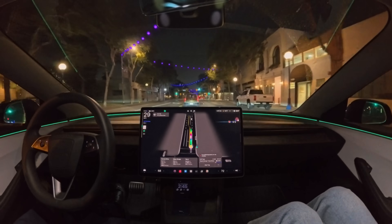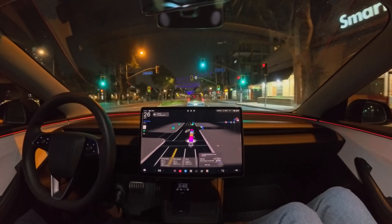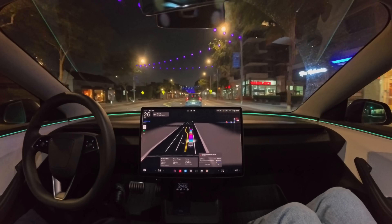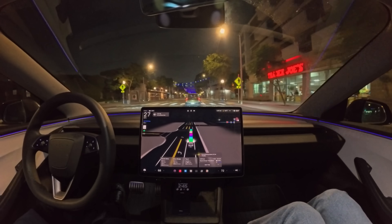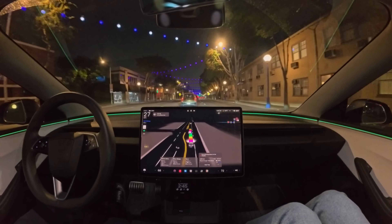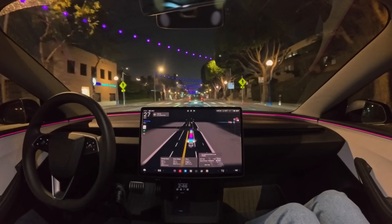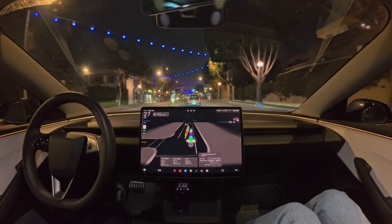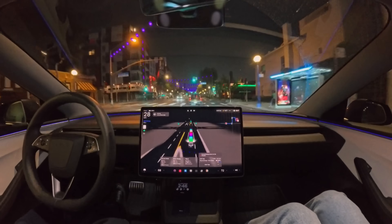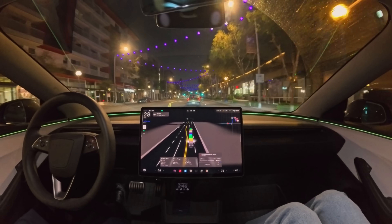Looks like it's maybe going around a slow car, but it looks like it's reconsidering because we do need to turn left onto La Brea in a quarter mile. I like that — a lot of times FSD 13 would make a lane change that would kind of surprise me, like why are you making a lane change to the left when we need to exit in half a mile? It's good to see it reconsidering decisions to go around cars if it would potentially make it harder to avoid missing the turn.